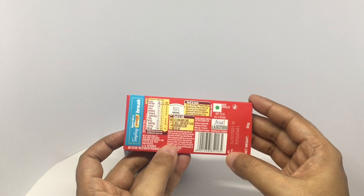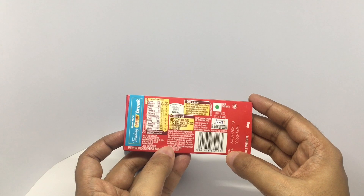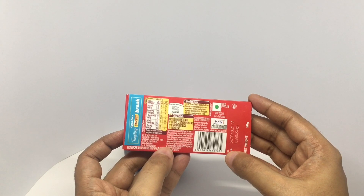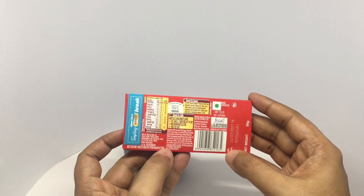Wafer is made out of wheat flour, hydrogenated vegetable fat, cocoa solids, milk solids, edible vegetable fat, rising agent, yeast, emulsifier, flour treatment agent, and iodized salt.